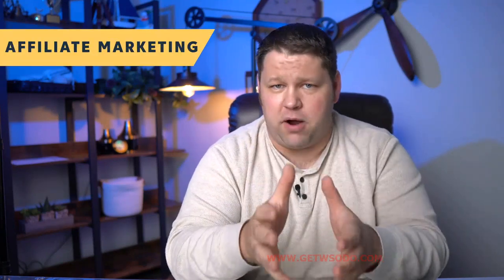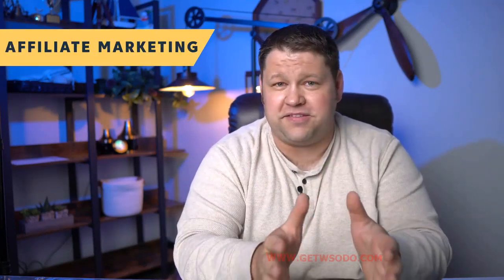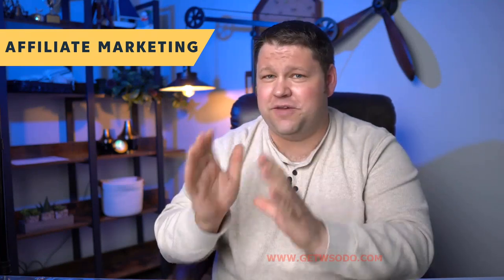The first way that most bloggers are making money from their sites is through affiliate marketing. Simply put, this is when you link out to a product that you don't even sell and you earn a commission when people make a purchase.